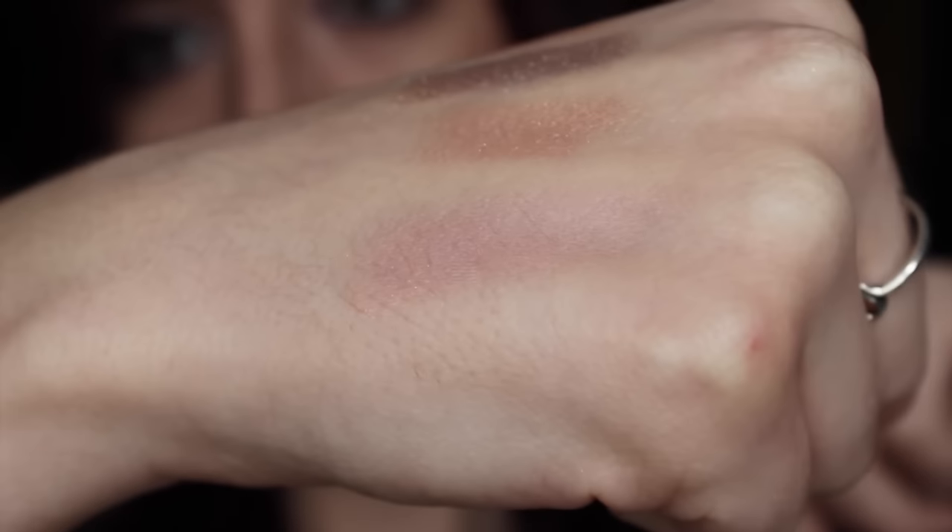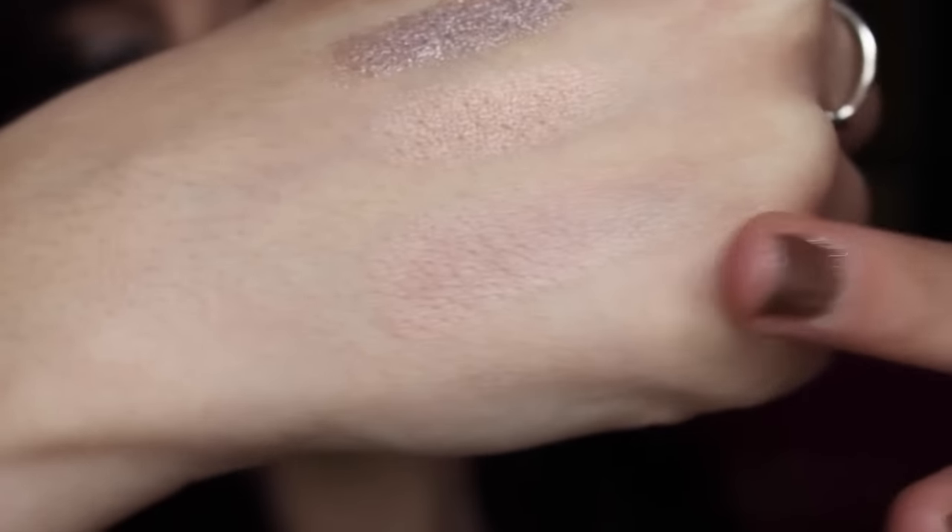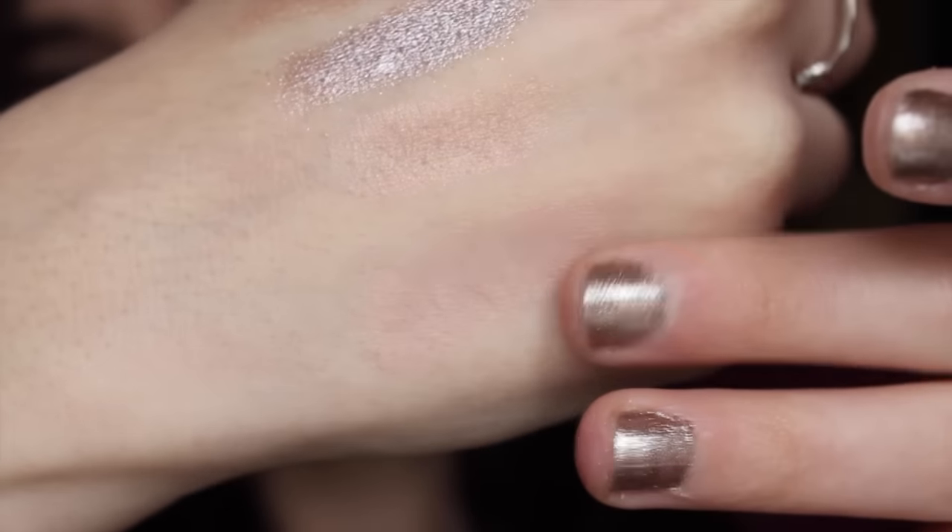The next thing in my palette is the Hourglass Ambient Lighting Blush in Mood Exposure, which is supposed to be more of a mauve-y type color. Part of the problem is because it's a blush and they separated it into a pan, I think I got a lot more of the lighting powder than the actual blush. So it comes off a lot lighter than I would like. I have it layered today with a cream blush like I always do, so it probably looks darker than it is. It's so much of the lighter highlight color that it's almost not noticeable — it's a really, really light color.